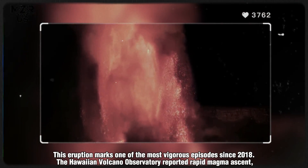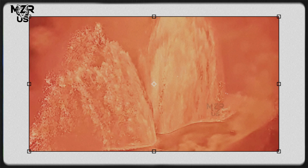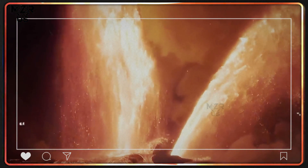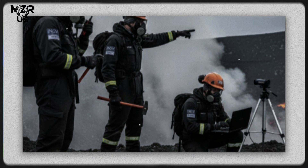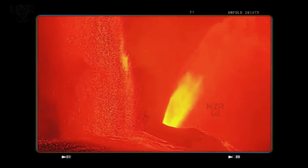This eruption marks one of the most vigorous episodes since 2018. The Hawaiian Volcano Observatory reported rapid magma ascent driven by accumulating pressure within the Halemaʻumaʻu magma reservoir. Volcanic tremors intensified mere hours before the eruption, providing a critical but narrow warning window. Lava has filled portions of the caldera floor, forming new crustal layers and reshaping the crater's morphology. Scientists emphasize that while the eruption remains contained, continued deformation along the east rift zone suggests magma may still be migrating underground, potentially leading to fissure eruptions in the coming days.